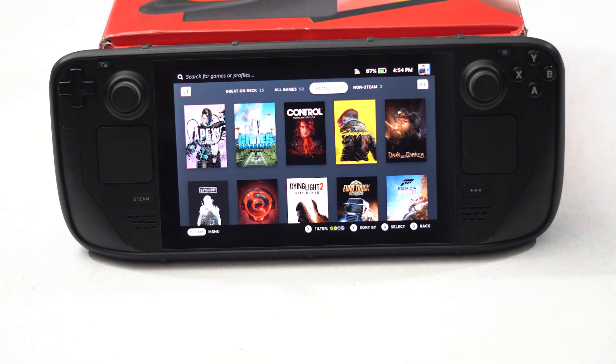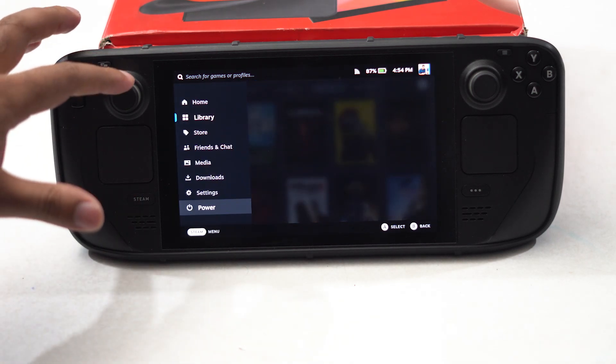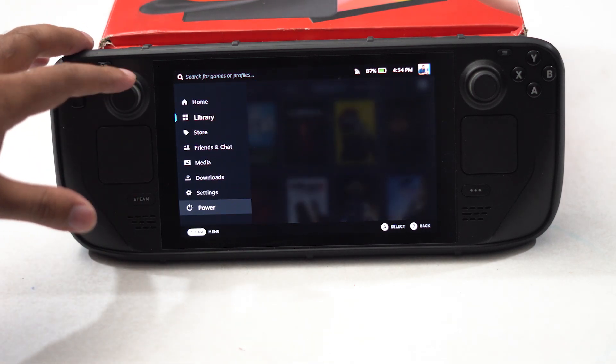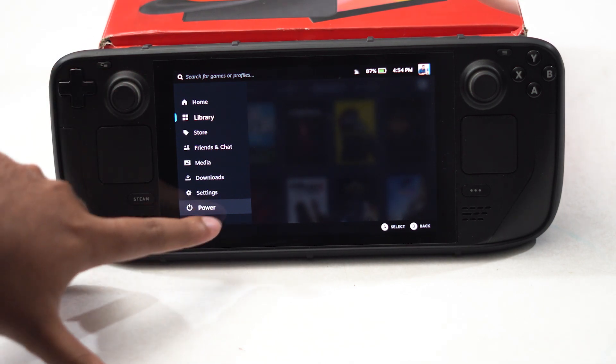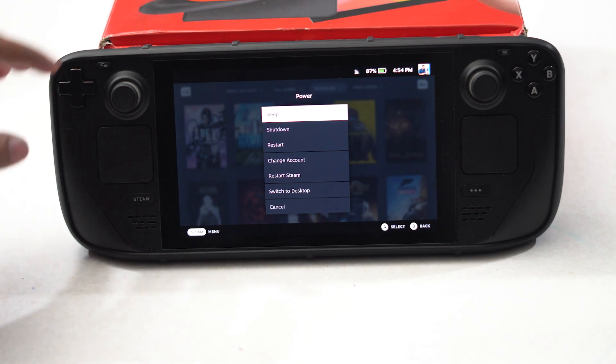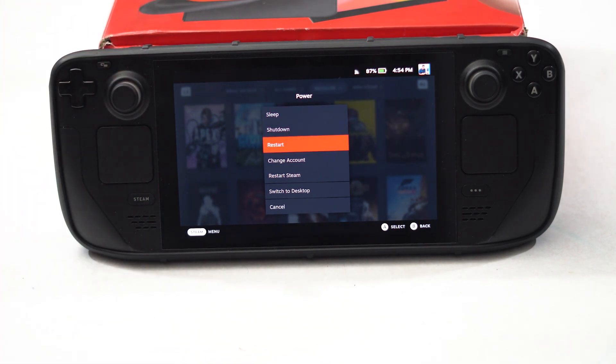To do that, click on the Steam icon, scroll down and navigate to Power. From here select Power, then scroll down and navigate to the Restart option. Go ahead and restart and see whether that fixes the issue.